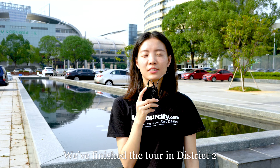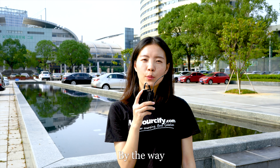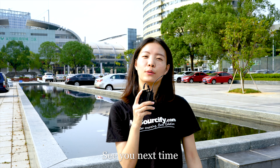We have finished the tour in District 2. Hope products here would meet your needs. By the way, you may reach us for more detailed information. Besides, we will show you more in next videos. See you next time!